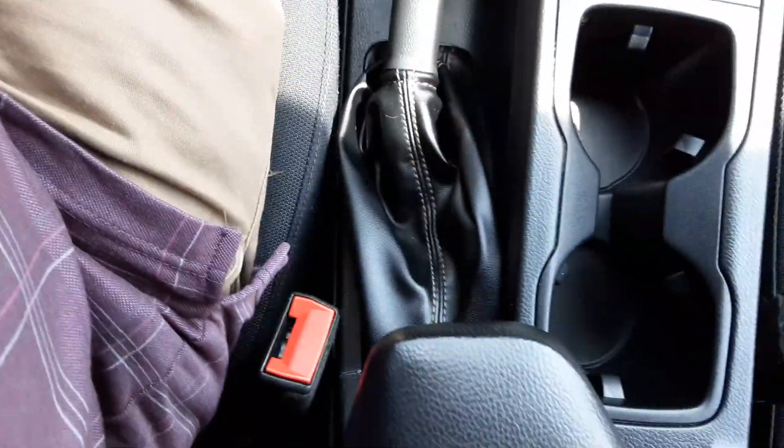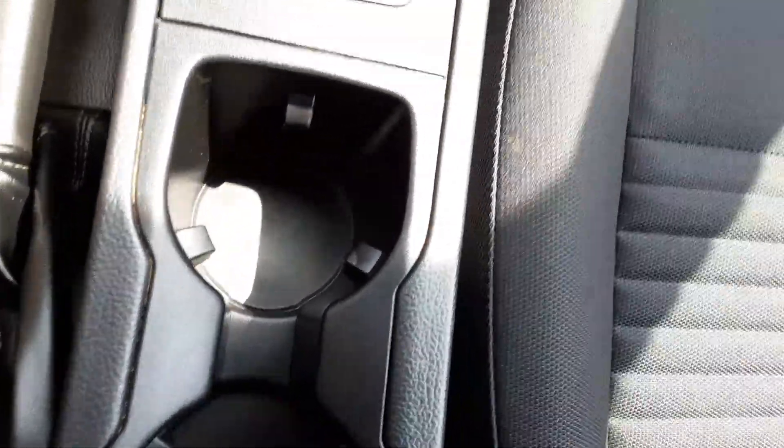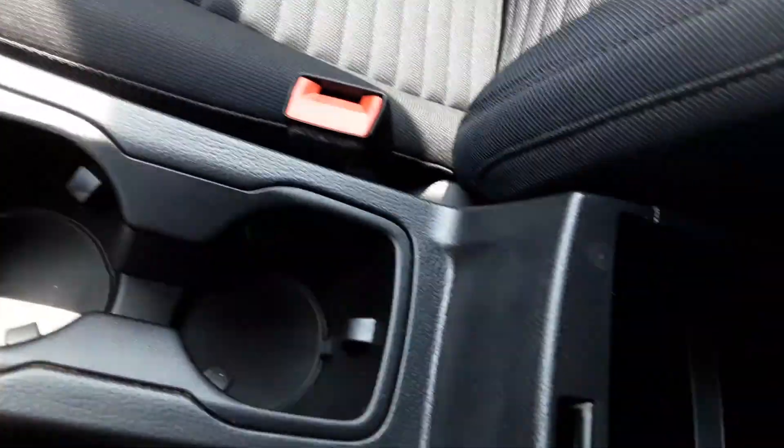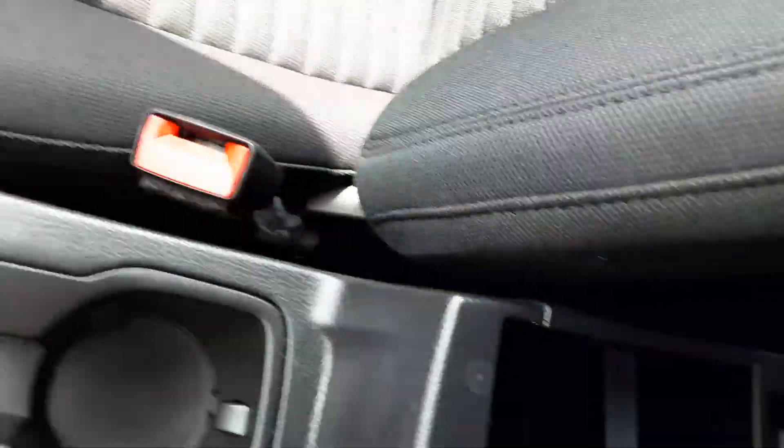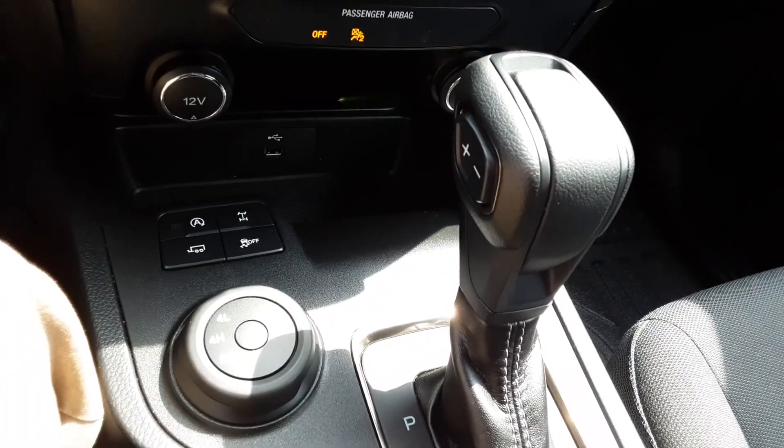There's a nice emergency brake, and right here on top you've got some conveniently placed cup holders with adjustable width, a nice armrest with a deep storage area, the full owner's manual, a nice-size glove box, and really nice all-weather mats on top of the carpet.